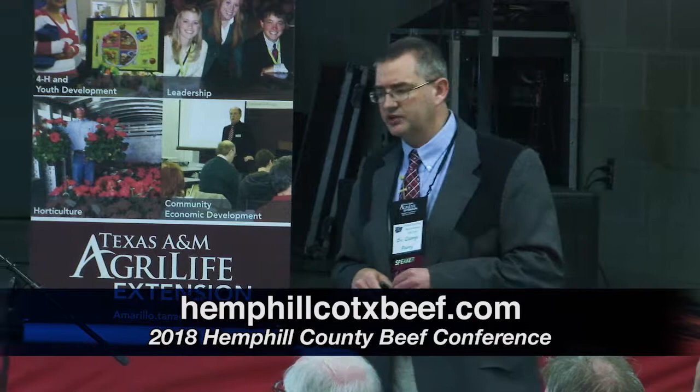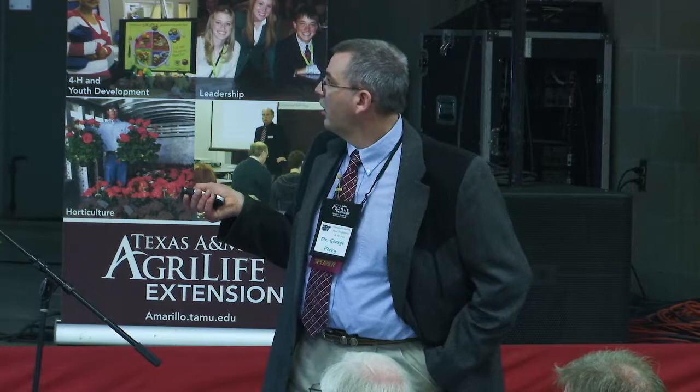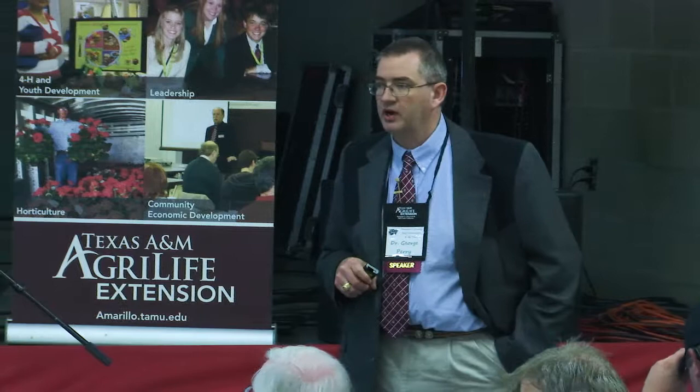How does this affect you long term? We took heifers one year — some in the dry lot, some out on range — synchronized and AI'd them the same way. They all went out to the same pasture together and were managed as one group all the way through weaning of the calf they were bred to. The calves born from the dry lot animals — those that went through that nutrient restriction at AI — had decreased weaning weight compared to the group that did not see that nutrient restriction. This was true whether they were out of an AI sire or the cleanup bull over the next 30-day breeding season.